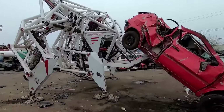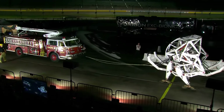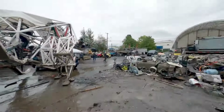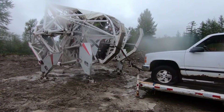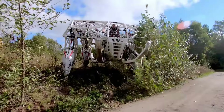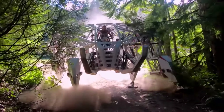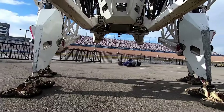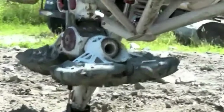Accompanied by engineer Curtis Perrin, the team embarks on what Tippin believes could be a historic day for mech technology, heading to Allied Salvage for local deployments. The scene unfolds with the crushing of a Volkswagen car, showcasing the sheer power and capability of the mech suit. Tippin reflects on the surreal experience of witnessing the machine's might in action, rendering the car beneath it as if it were a mere toy, hinting at further adventures and trials to come.